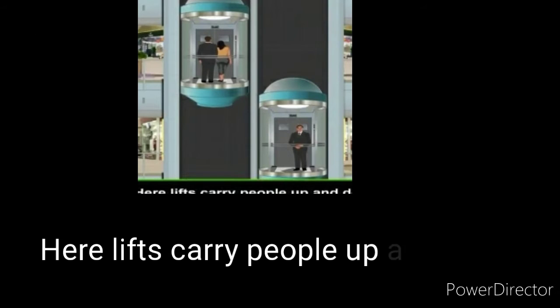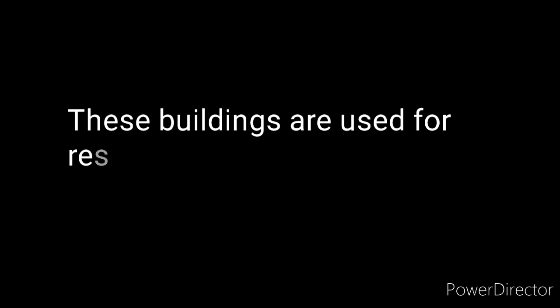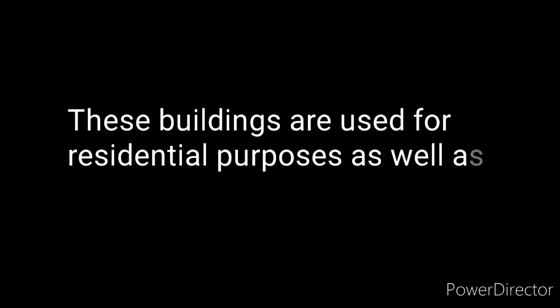Lifts carry people up and down. You are observing that from lifts, people are going up and down in this building. These buildings are used for residential purposes as well as for offices.